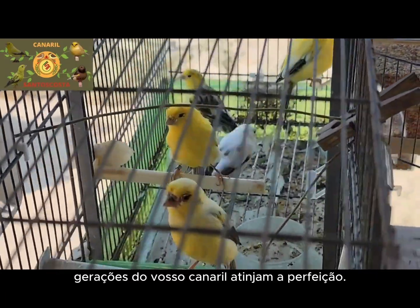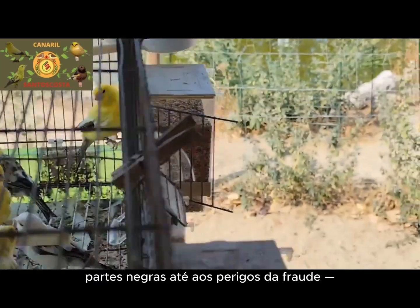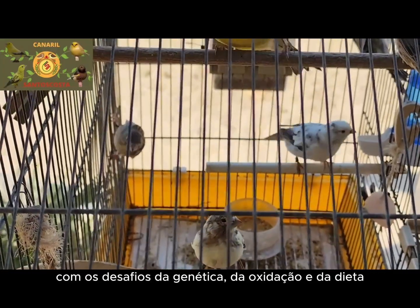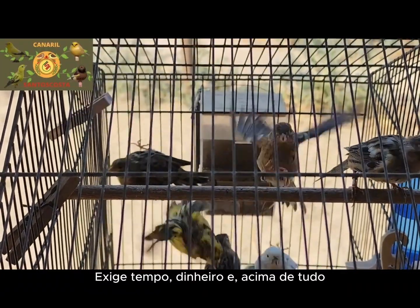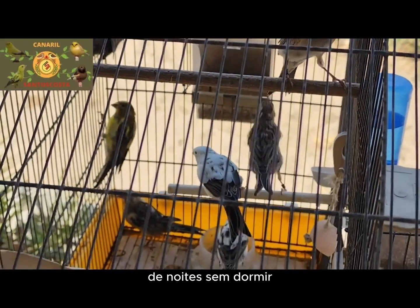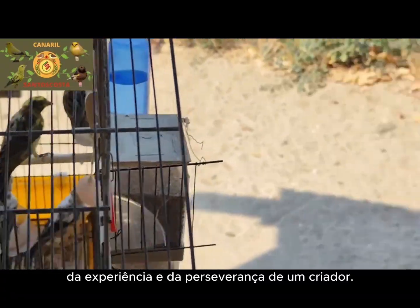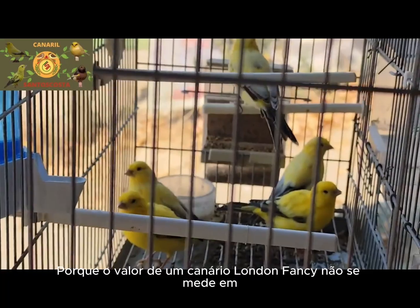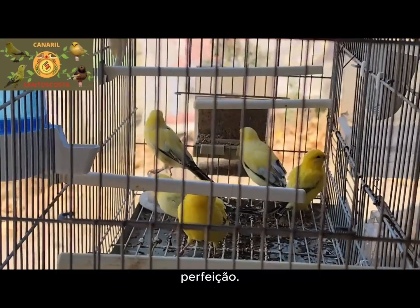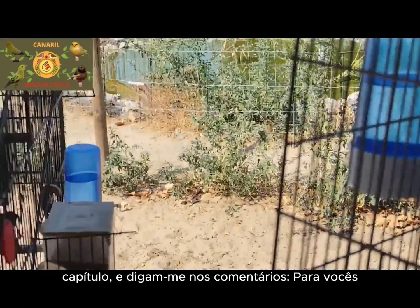The price of perfection — is the obsession worth it? After all I have revealed, from the secret of the black parts to the dangers of fraud, we arrive at the big question: is it worth it? The London fancy, with all its complexity, with the challenges of genetics, oxidation, and diet, is a bird that demands everything from a breeder — time, money, and above all, a passion that borders on obsession. The price of a show-quality London fancy reflects a year of intense work, sleepless nights, research, and a dedication that most people do not understand. It is the price of knowledge, experience, and the perseverance of a breeder. For me, the answer is a resounding yes — because the value of a London fancy canary is not measured in euros, but in the satisfaction of achieving the impossible: bringing a piece of history to life and creating something that approaches perfection. Leave your like, subscribe to the channel, and tell me in the comments: for you, is it a fair price for perfection?